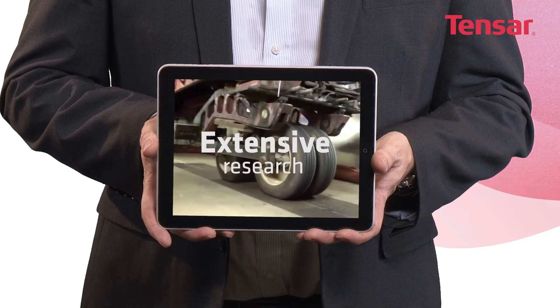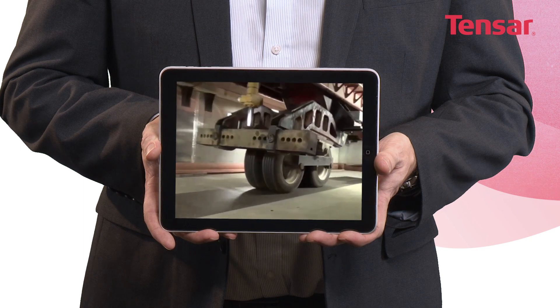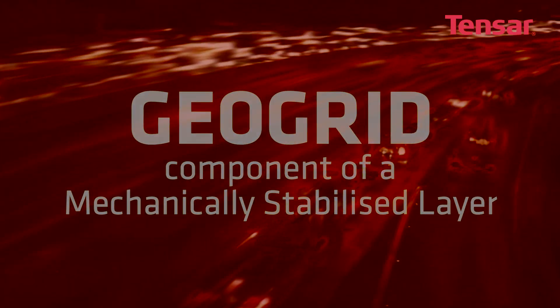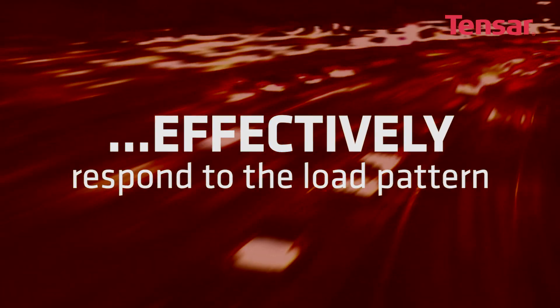Extensive research has allowed Tensar to understand how different geogrids affect the performance of roadways under repeated heavy traffic loading, and these tests have confirmed that the geogrid component of a mechanically stabilised layer needs to effectively respond to the load pattern passing through the roadway itself.